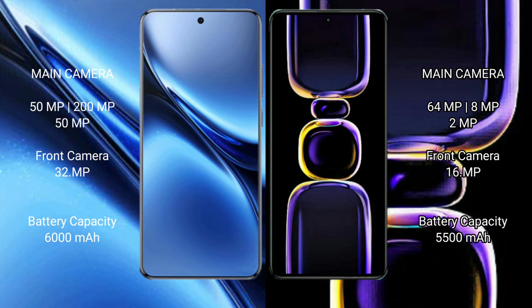The Vivo X200 Pro packs a 6000mAh battery with 90W fast charging support. The Redmi K60 has a 5000mAh battery with 67W fast charging support.